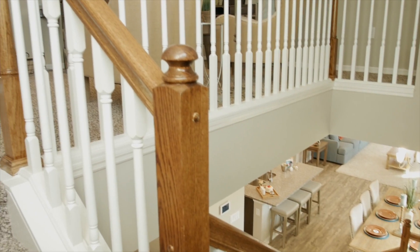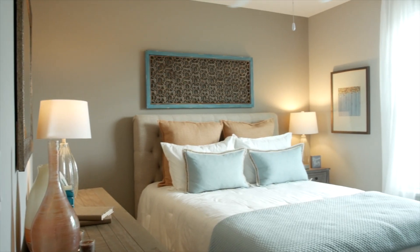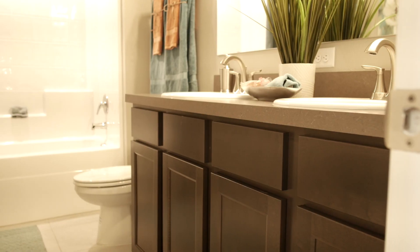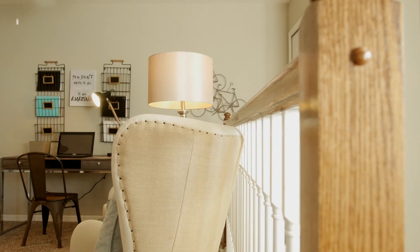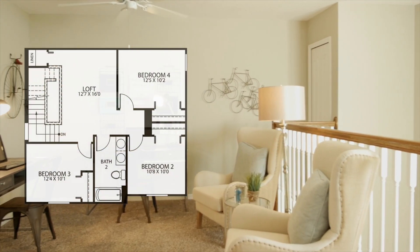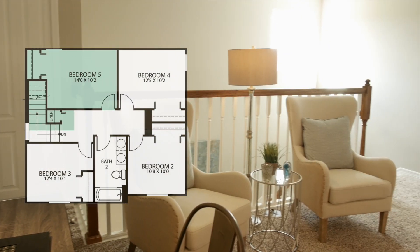Upstairs are three bedrooms that share a full bath. The loft area is just under 200 square feet with an option to convert into a fifth bedroom.